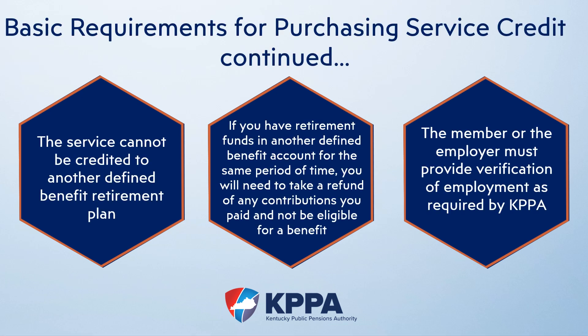The service in question cannot be attributed to another defined benefit retirement plan. This means if you have retirement service in another retirement system for that exact timeframe, you have to take a refund of contributions and not be eligible for a benefit with any other plan. The member, and in some cases the employer and retirement system, must provide documentation to verify information such as status, retirement eligibility, and rates of pay.